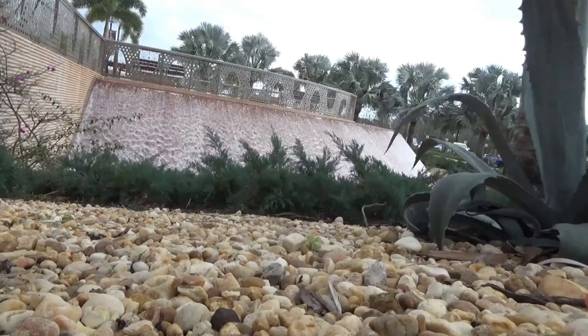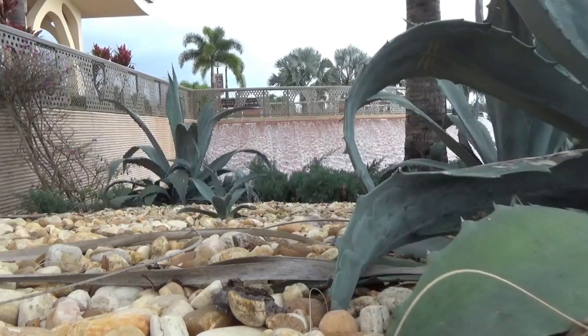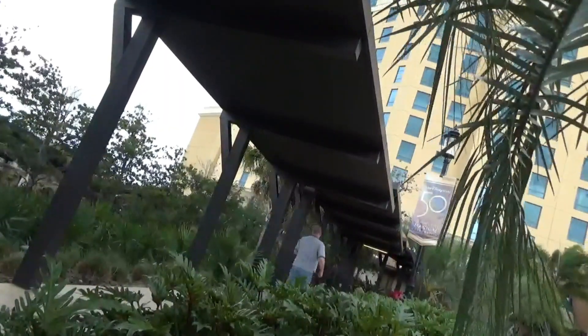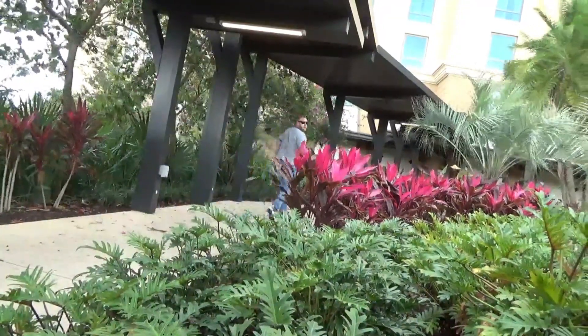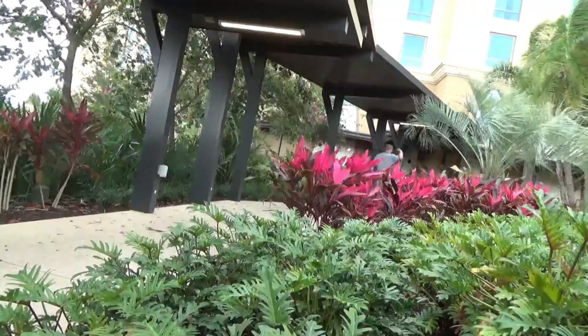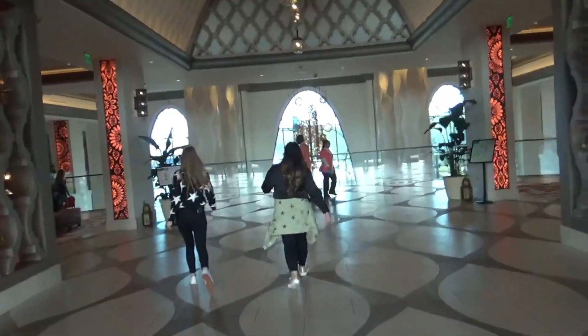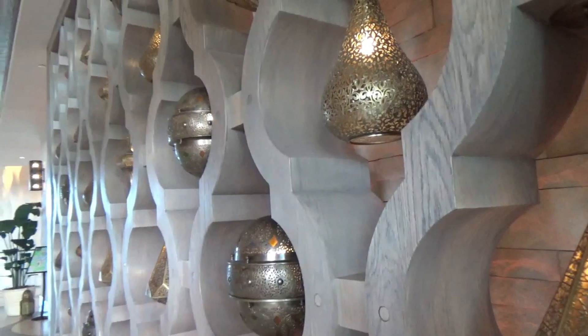Hey, Chase here from Chase Your Dreams, and I'm going to show you Grand Destino Tower today at Coronado Springs. Welcome to Grand Destino Tower. Grand Destino Tower is one of the best resorts on property. It's one of the newest resorts, part of Coronado Springs. So follow me.